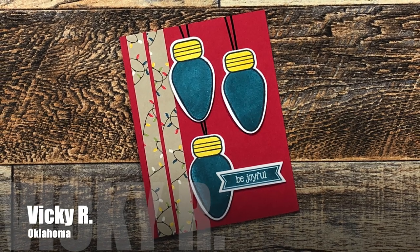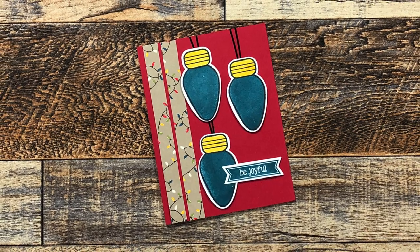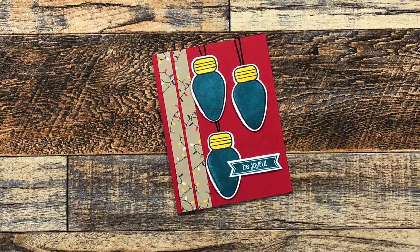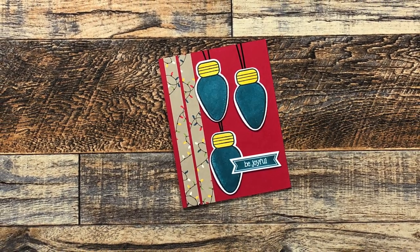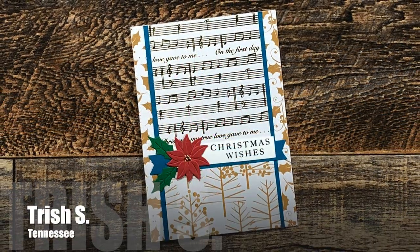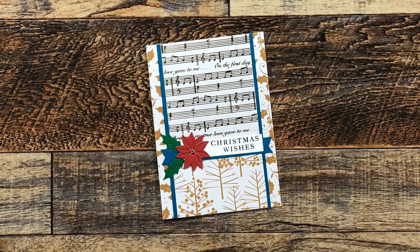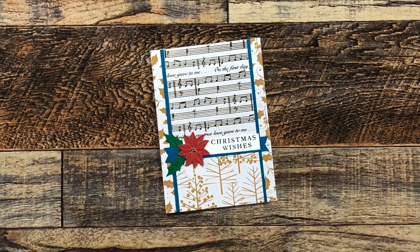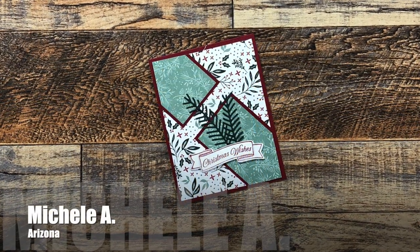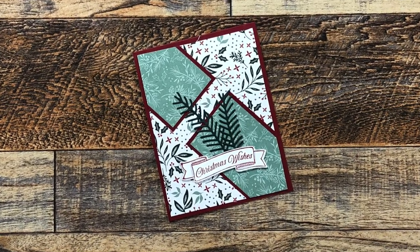Vicki R from Oklahoma sent me this adorable holiday card — I am loving those huge Christmas lights on there. Whenever I see those huge lights you can put out in your yard or those huge ornaments, I always want to get them, so this is perfect. Thanks Vicki! Trish S from Tennessee sent me this lovely Christmas card that uses March 2022 — I love the sparkle on that music paper and the little pops of color.